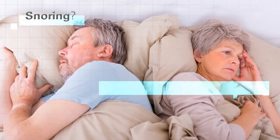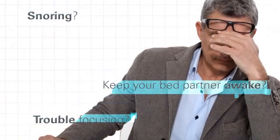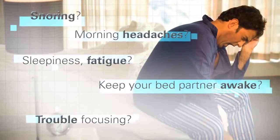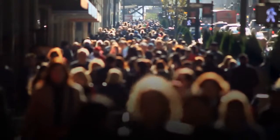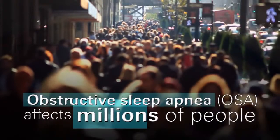Do you snore or keep your bed partner awake at night with your snoring? Have trouble maintaining your focus at work? Constantly feel sleepy or tired? Do you often wake up with a headache or get up more than once during the night? If so, you may be one of the millions who suffer from a sleep-disordered breathing condition called obstructive sleep apnea.